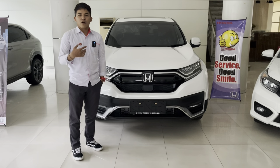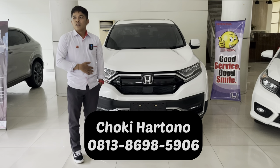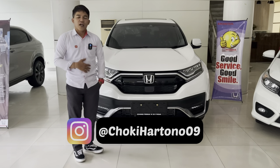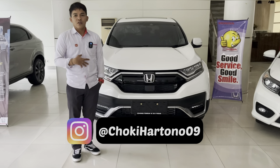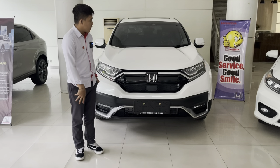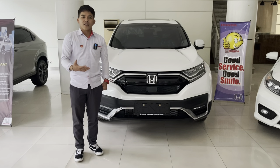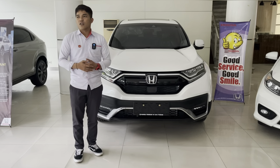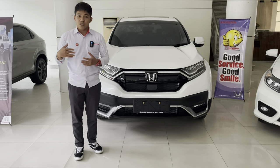Untuk info promo bisa contact nomor yang ada di bawah atau dengan Mas Rian Darmawan. Kunjungi juga website counterhondatendian.com atau Instagram kami. Kalian bisa test drive kapan pun, bisa diantarkan ke rumah kalian atau datang langsung ke showroom di Jalan Captain Tendian nomor 8 Jakarta Selatan, persis di seberang pom bensin Vivo.